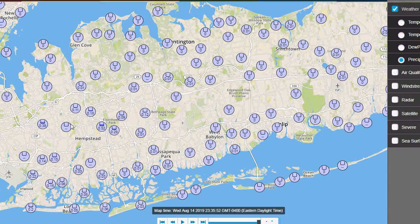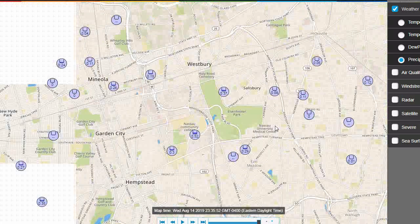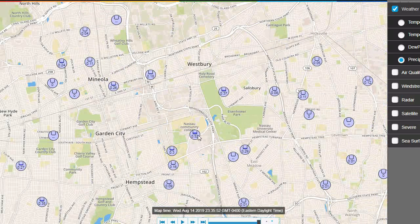They were kind of moving really slowly and just sitting there. So you can see how localized it is — right around Nassau Community College, a half an inch. But then you go up here and barely anything. Same thing here. So it was sitting right over this area.